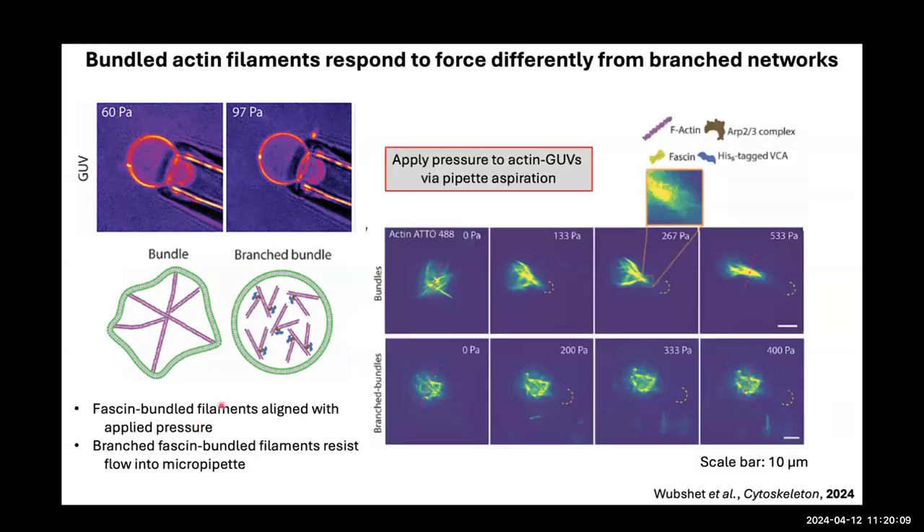In micropipette aspiration, when we aspirate a bundle actin GUV, the initially randomly-oriented bundles collapse into a single dominant bundle that enters the pipette together. Whereas with the branch-bundle, the organized crosslinked network does not enter the micropipette. There is a very distinct behavior between loose filaments or bundles versus branch-bundled networks, demonstrating how network architecture dramatically affects mechanical response to applied forces.